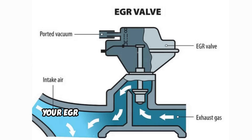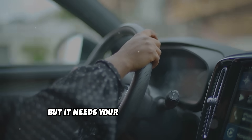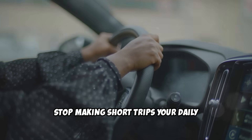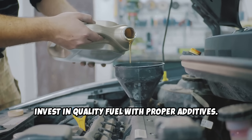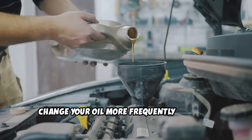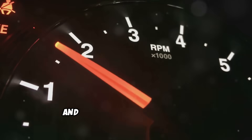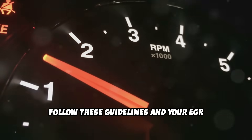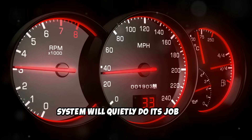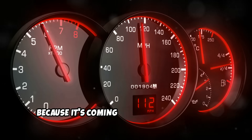Here's the bottom line. Your EGR system isn't the best invention, but it's doing exactly what it was designed to do: reduce emissions and help your engine run cleaner. But it needs your help to stay healthy. Stop making short trips your daily routine when possible. Invest in quality fuel with proper additives. Change your oil more frequently than the manufacturer suggests. Give your engine an occasional workout on the highway. And always use the correct oil specification for your engine. Follow these guidelines and your EGR system will quietly do its job for hundreds of thousands of miles. Ignore them and start saving for that repair bill — because it's coming sooner than you think.